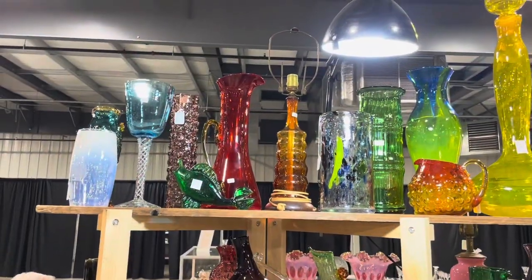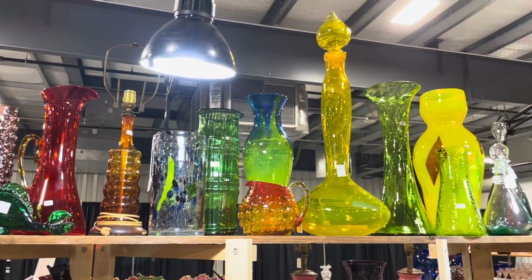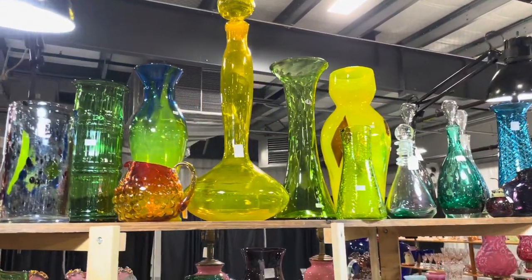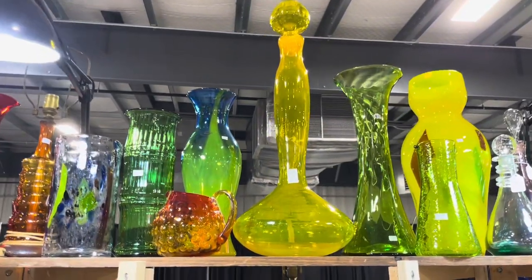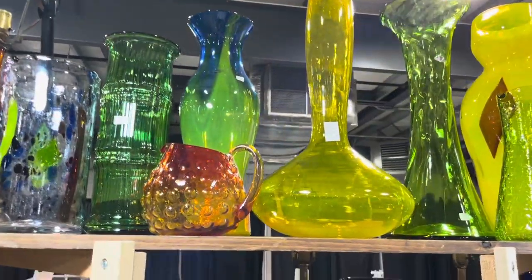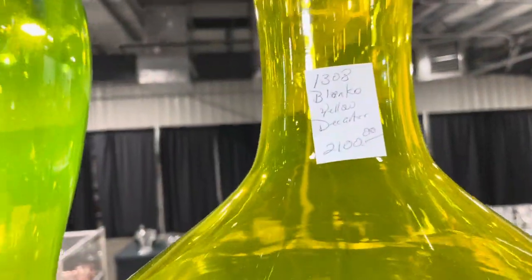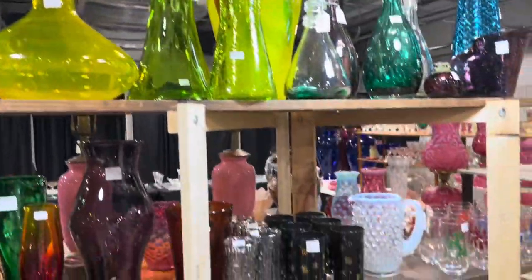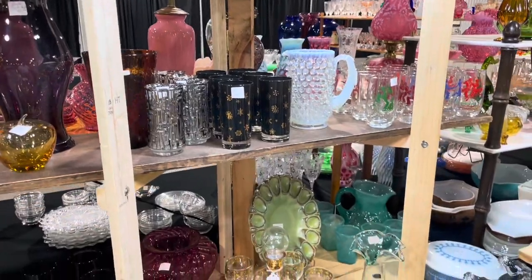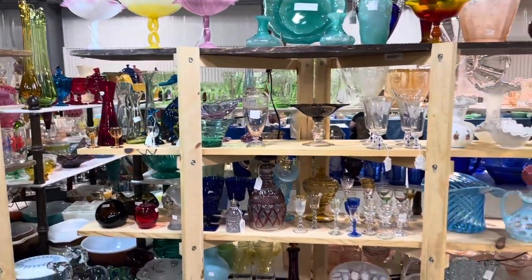This top row is for all my Blenko collectors. Look at this — that thing is probably almost three feet tall if I had to guess. I don't have to tell y'all that's not going home with me. They've got lots of really great glass in this booth and I really like their setup. Very nice — they created some really great shelves.